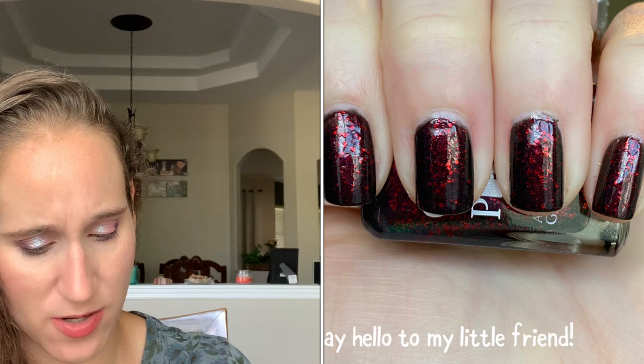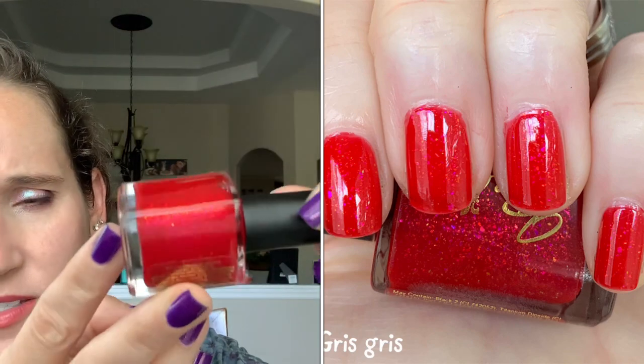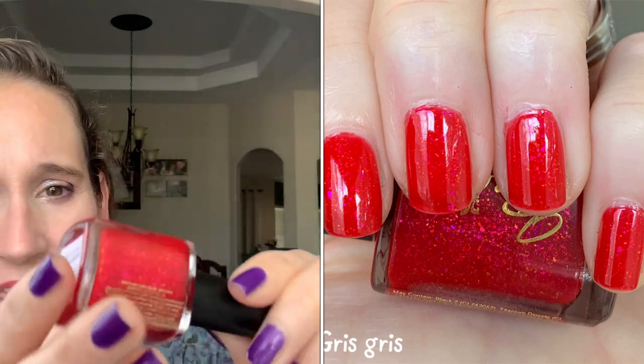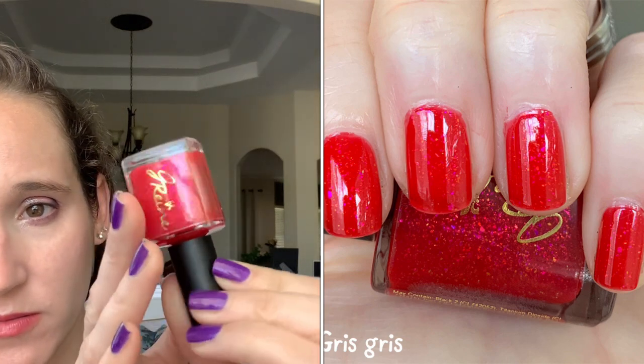Then we have J. Rain Grease Grease — I got this one in a de-stash. This one is like a pinky red jelly, and I believe I wore this over a red cream, and it was just beautiful. Look at those pretty glowing flakes.